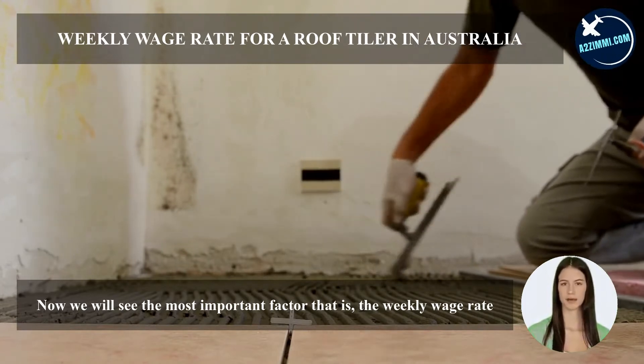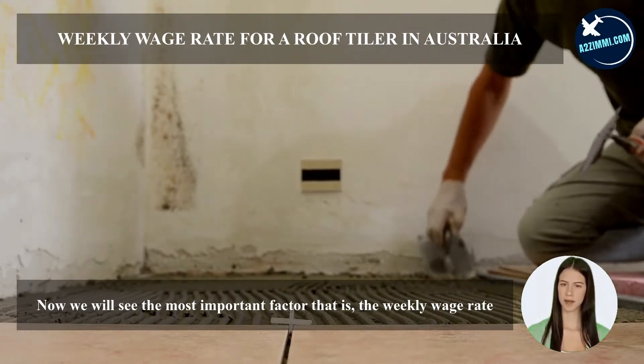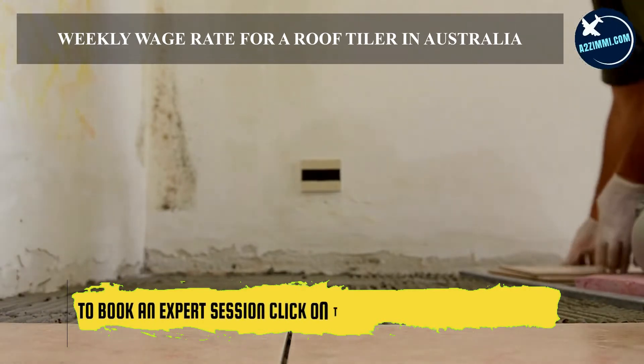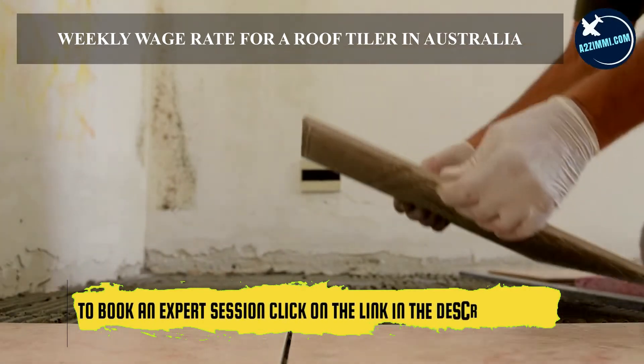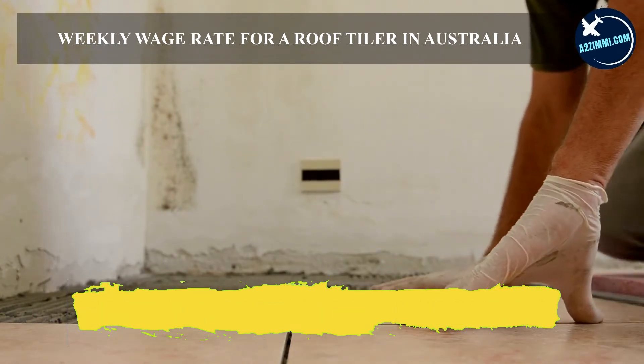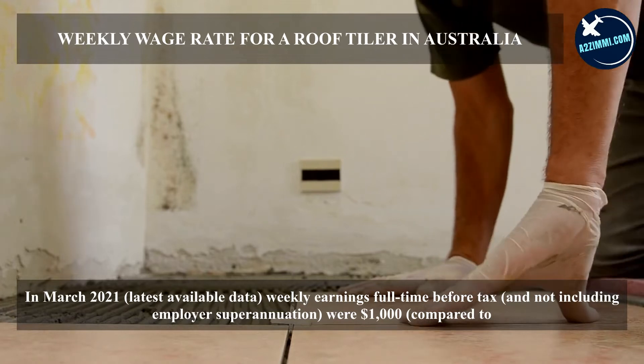Now we will see the most important factor — the weekly wage rate. In March 2021, the latest available data, weekly earnings full-time before tax and not including employer superannuation were $1,000, compared to earnings for all occupations of $1,200.